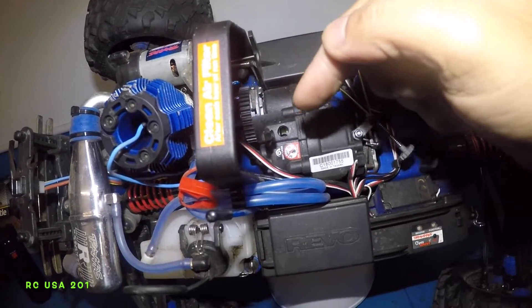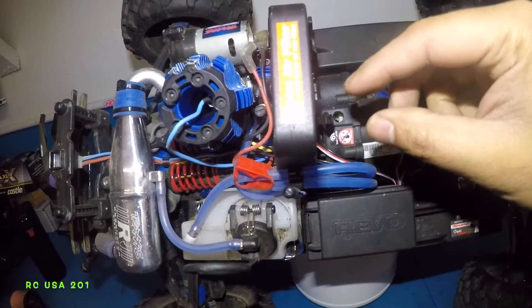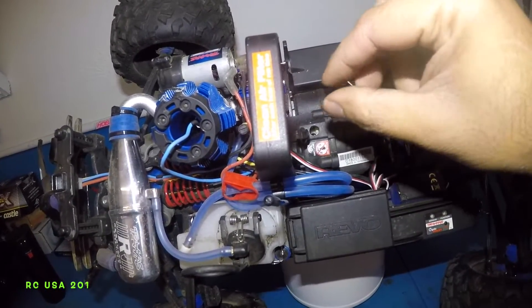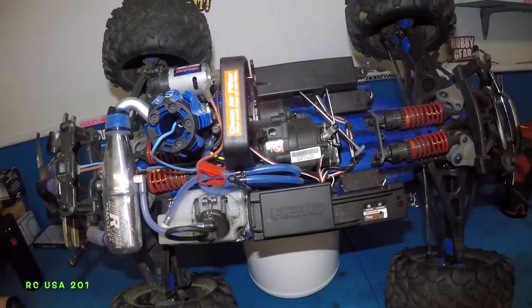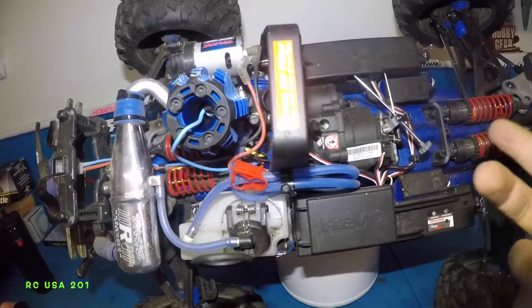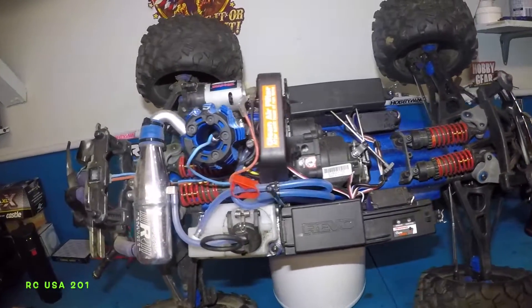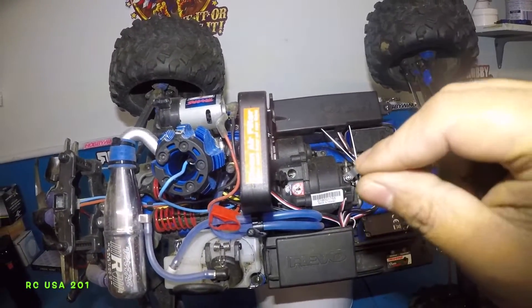Just do a quarter turn clockwise to make it shift faster. If it's shifting too fast, turn it the other way. Then take it for a drive and see how it feels. Do it in the park, back and forth — you're gonna be going back and forth.